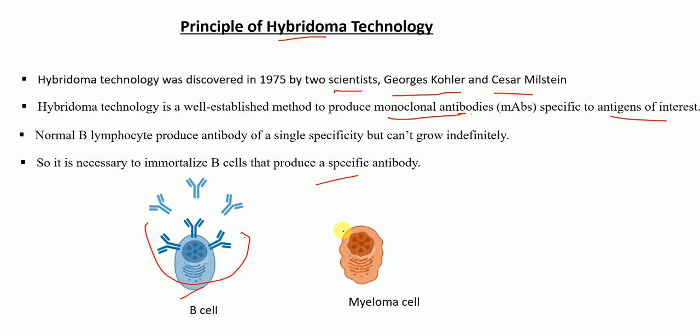The myeloma cells are cancer cells and they can grow indefinitely. So in hybridoma technology, what is done is that B cells, which are antibody producing cells and are short-lived, are fused with myeloma cells, which are cancer cells, to make the hybridoma cells or the hybrid cells.